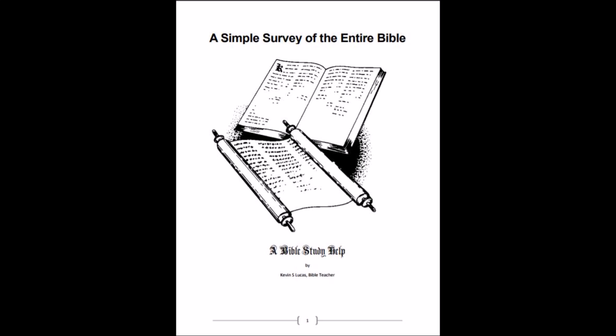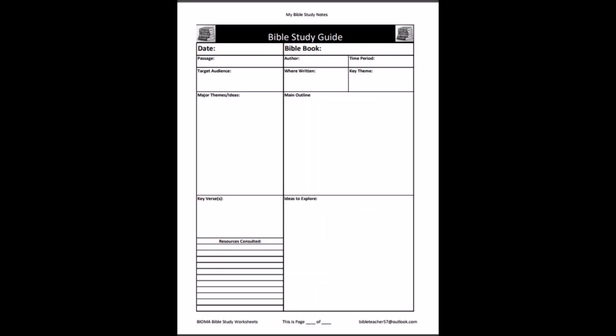If you don't have those, I also have on the Bioma website a book — about 200 pages — that goes through every book of the Bible, gives you the key theme, the author, the date. It's a Bible survey, and you can download it free. For example, if you're looking at major themes in the book of Romans, that would be God's righteousness, what God is going to do with Israel, and the practical section of how I should live the doctrine I've been taught.